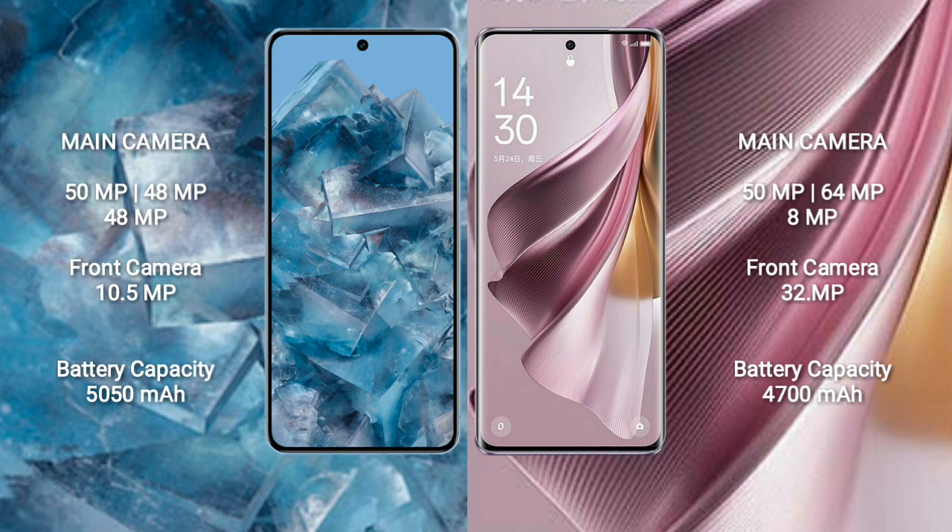Google Pixel 8 Pro has a 5050mAh battery with 30W fast charging support. Oppo Reno 10 Pro Plus has a 4700mAh battery with 100W fast charging support.